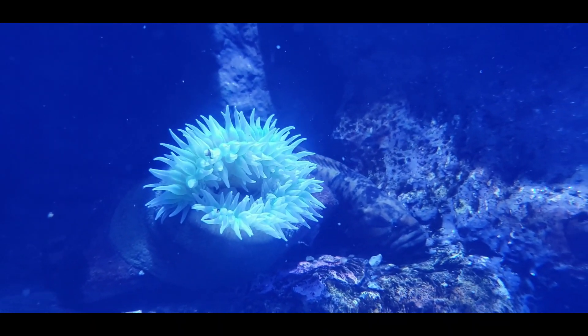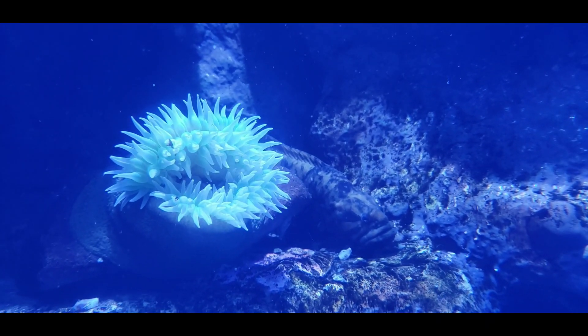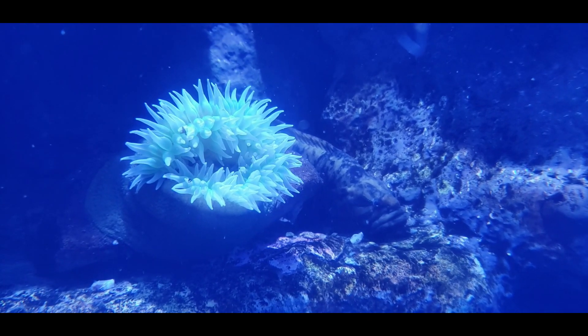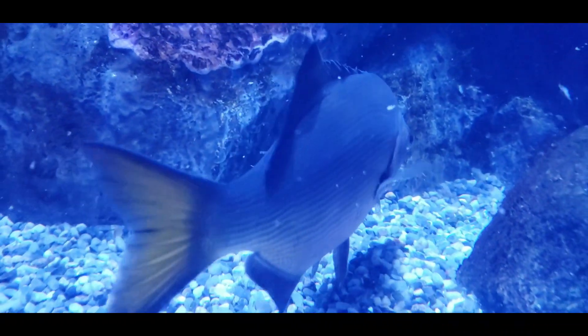I might have a picture of when the clingfish is on. If I do, I'll send it to you. That would help me add into the... I can't remember if I took it on Snapchat or my phone.